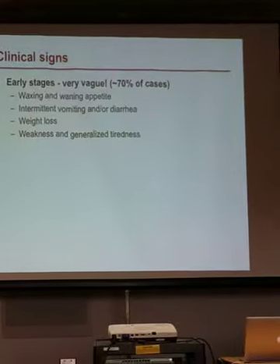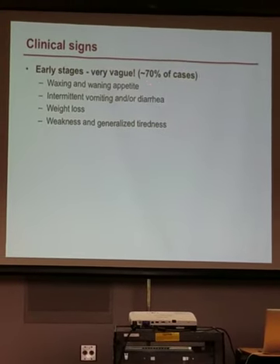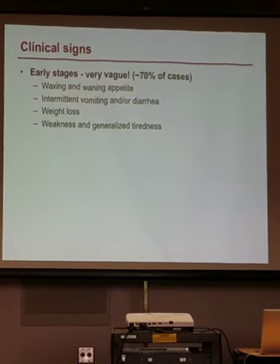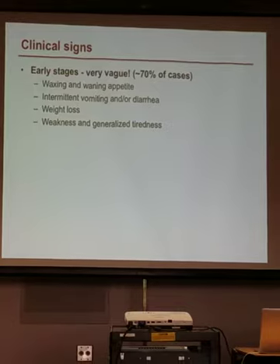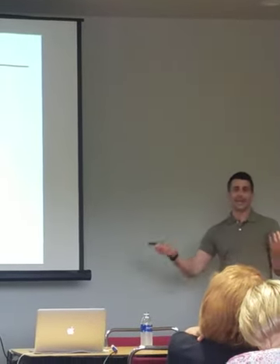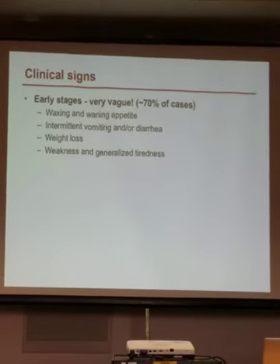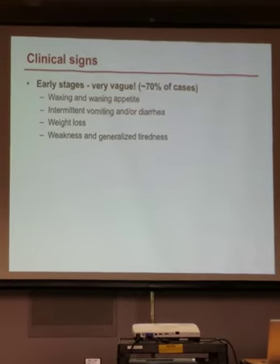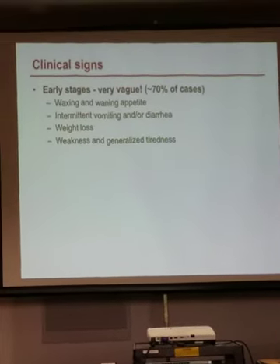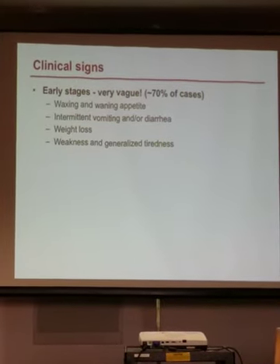In the early stages of Addison's disease — which accounts for about 70% of cases — signs are pretty vague: waxing and waning appetite, intermittent vomiting and diarrhea, weight loss, weakness, and general tiredness. Most of the time a dog with these signs will have something else going on — they got into garbage, ate grass, played too hard. But if you see these problems in your own dogs or a client's dogs, it's not super expensive to just do a baseline cortisol to rule out Addison's disease, especially in predisposed breeds.